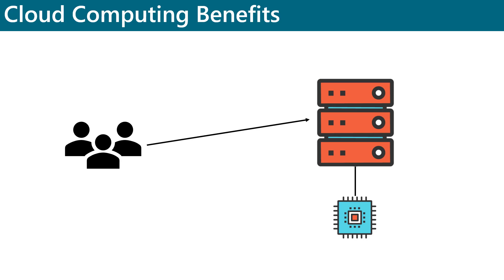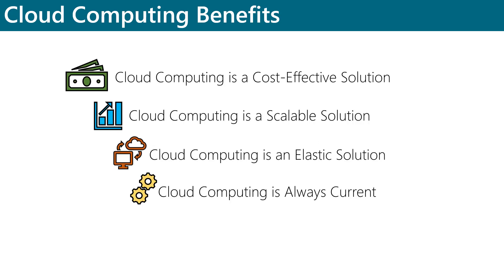A company like the Blue Widget Corporation makes widgets. Instead of dealing with system upgrades, configuration, and other kinds of IT management tasks, the Blue Widget Corporation can focus on its core business while allowing the cloud service provider to handle all of these tasks. Because the cloud service provider maintains the underlying hardware, it is the cloud provider that will ensure the hardware is always the latest and greatest.